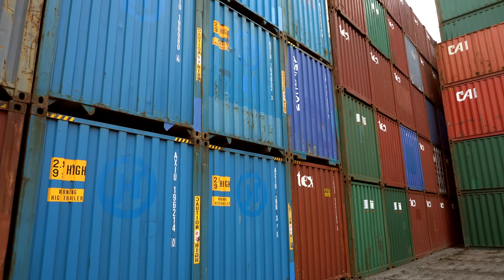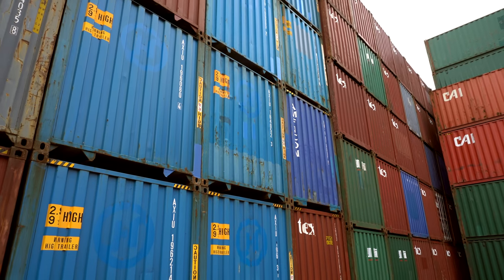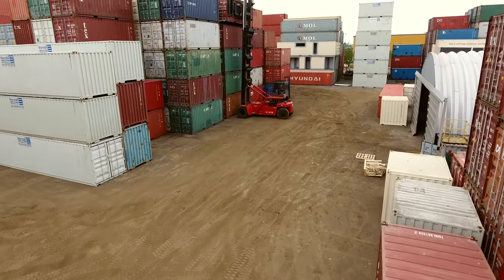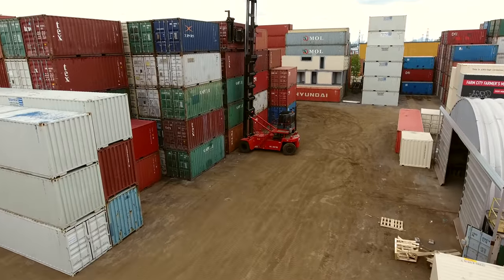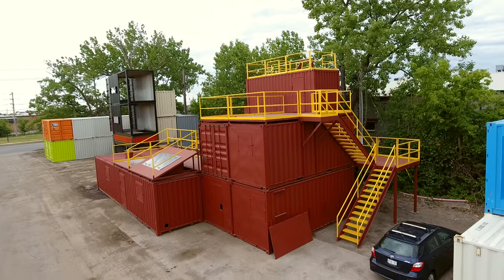A shipping container is basically a standardized steel box that allows you to ship anything anywhere in the world. Typical dimensions are 20 and 40 feet, but there are a number of specialty containers — you can go with a 10-foot container, a 45-foot, 48, and 53.